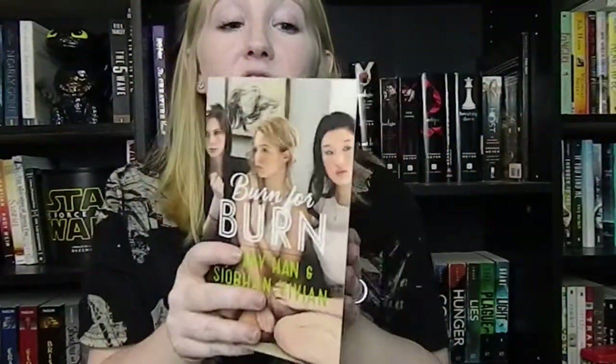I also got Burn for Burn by Jenny Han and Siobhan Vivian. I've heard it's great and I love Jenny Han. I've never read anything by Siobhan Vivian. I'm really excited about this — I think it's a trilogy.